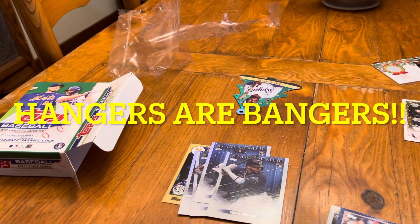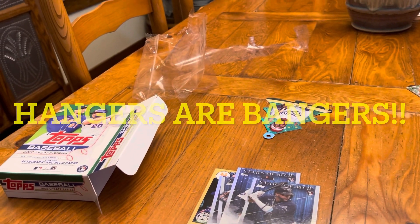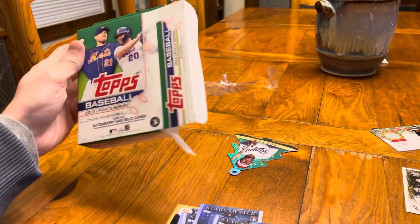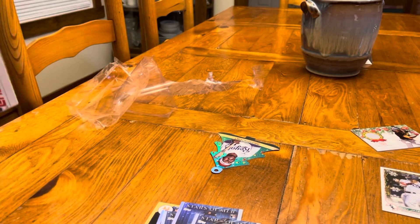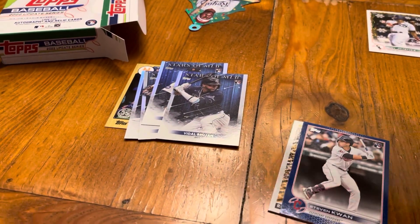Hey guys, Ethan Sports Cards and More back today with a quick little video. Went to Walmart today and picked up an Update hanger box — ripped it off camera. I've ripped a lot of Update this year, so I just decided to rip it off camera. You know what they say: your biggest pulls come off camera, and that's exactly what happened here.